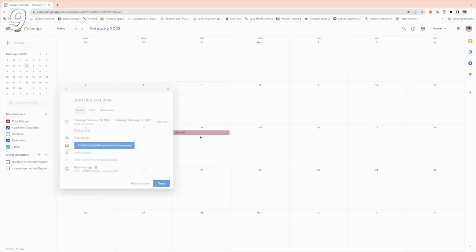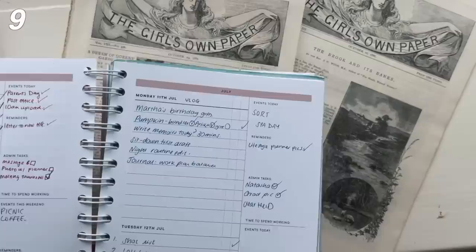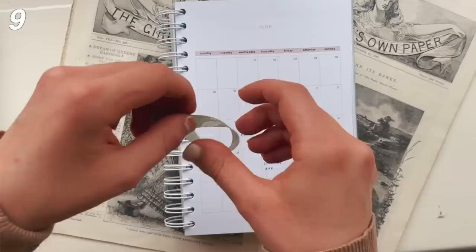Fill out all of your deadlines for the next few months in your calendar, so nothing accidentally creeps up on you and you have everything at a glance.